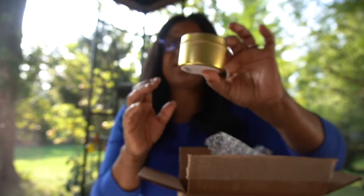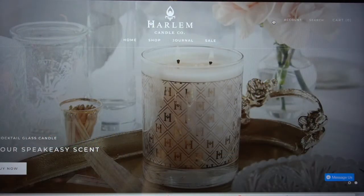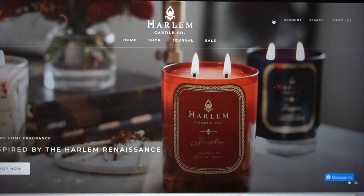It also has this tin container. These are one-wick candles as well. Let's go in the house so I can actually show y'all what the website looks like, just in case you want to purchase from this company. Yes — Harlem Candle Company. As y'all can see, the website looks really good.